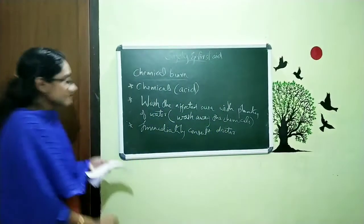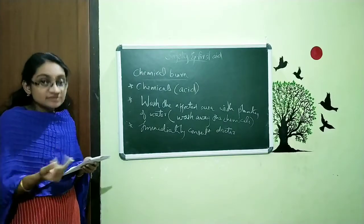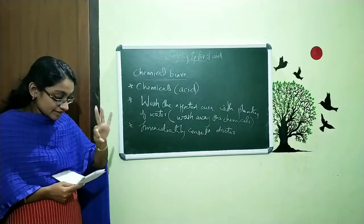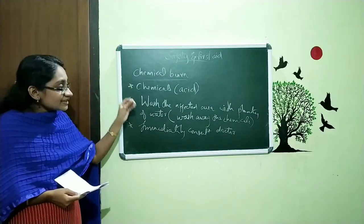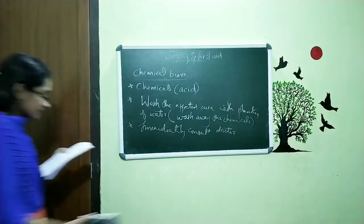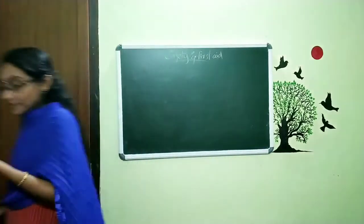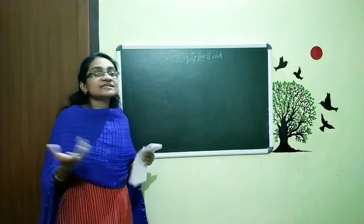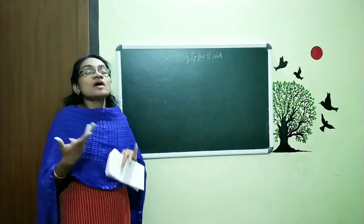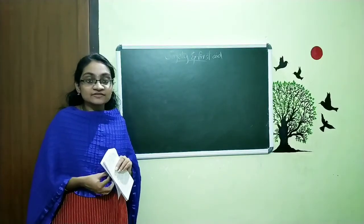So we discussed about three different kinds of burns: minor burn, severe burn, and chemical burn. In this section you want to study the three types of burns, the names of the types, and what simple first aid we want to give. Today we conclude our class, and in the next class we will discuss about fracture, sprain, and animal bite. You want to read your textbook 3 to 4 times and we will meet in the next class with the further topics. Thank you.